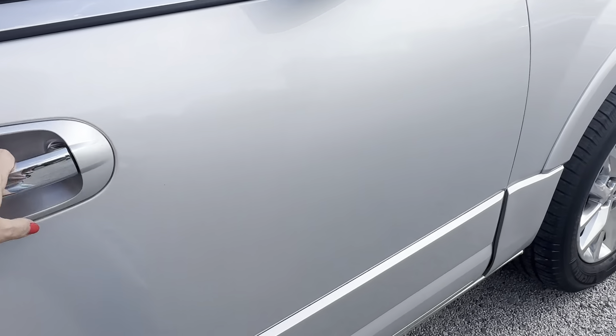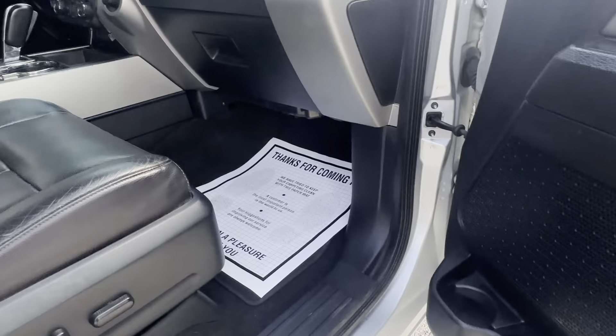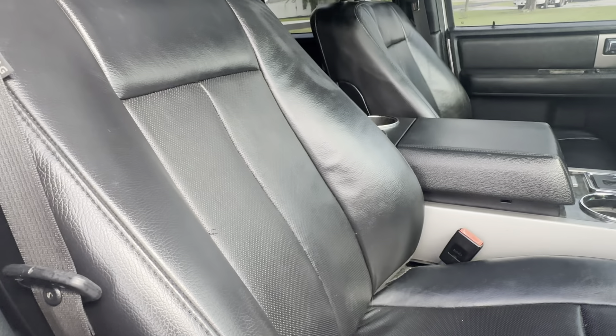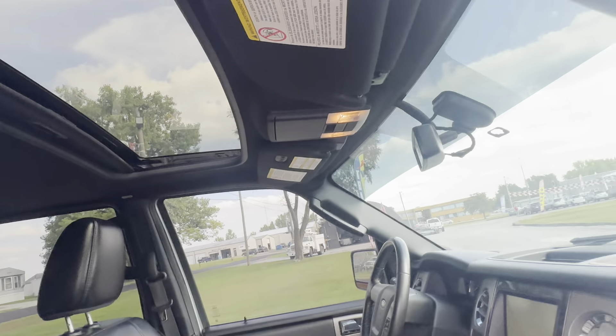This does have power running boards. Leather interior. Power seats — they do function. The leather looks pretty good; I don't see any rips or tears over here.